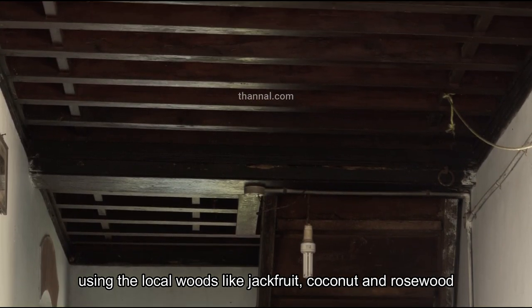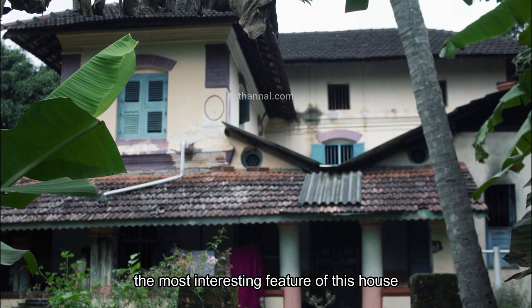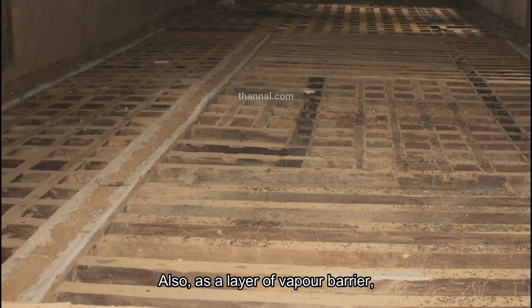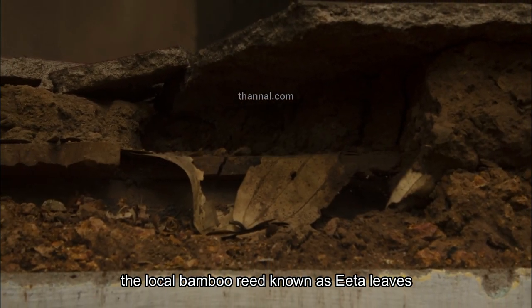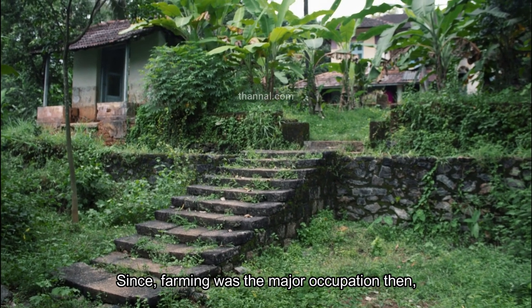Contrary to the current belief of a need for RCC slab in high-rise buildings, the most interesting feature of this house is the usage of flat earthen floors also as a layer of vapor barrier. The local bamboo reed known as eta leaves has been used in the floor. Since farming was the major occupation then, this space was used to dry rice.